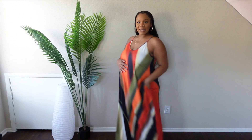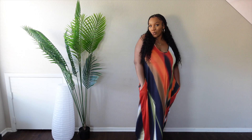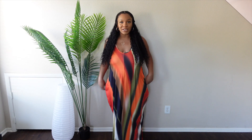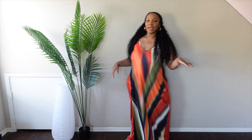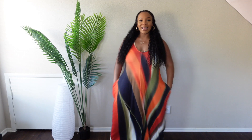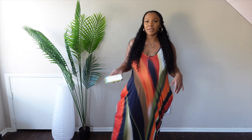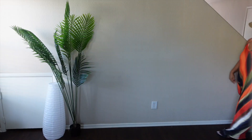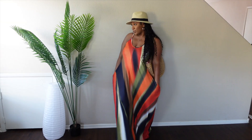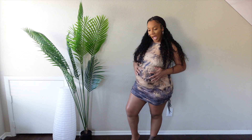Okay, this is look number one. I love this dress the most because it has pockets — who doesn't love pockets, right? It is just so cute, flowy, and comfortable. This is such a summer outfit; I love the colors, they're so vibrant and cute, and I just feel so cute and feminine in this. It is so comfortable. This dress was $32.99.